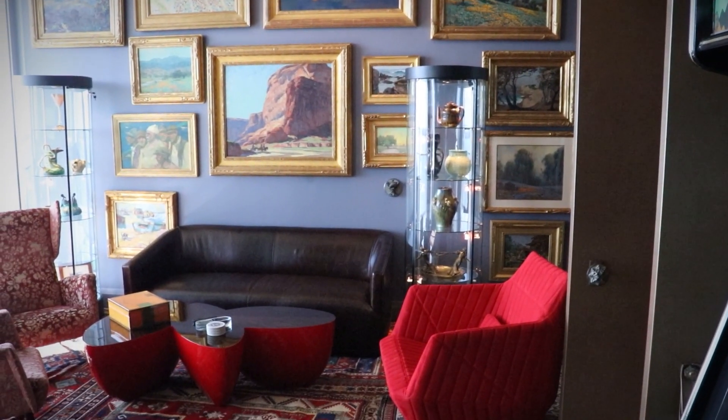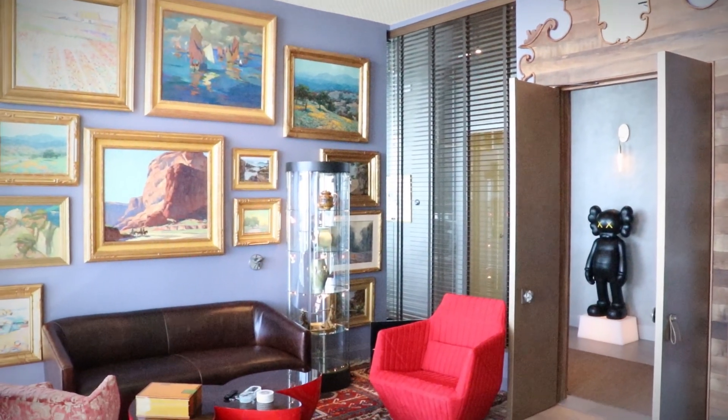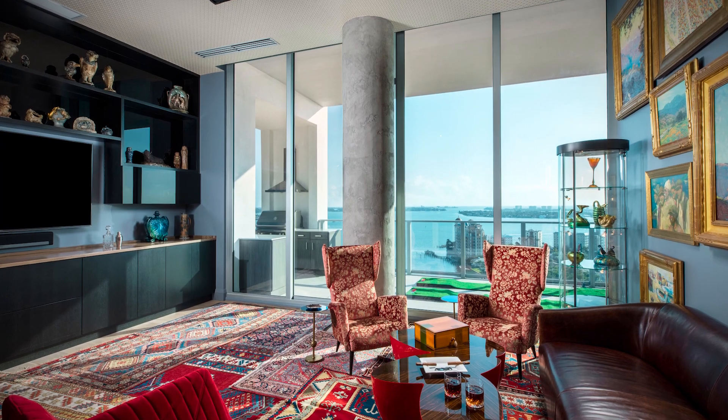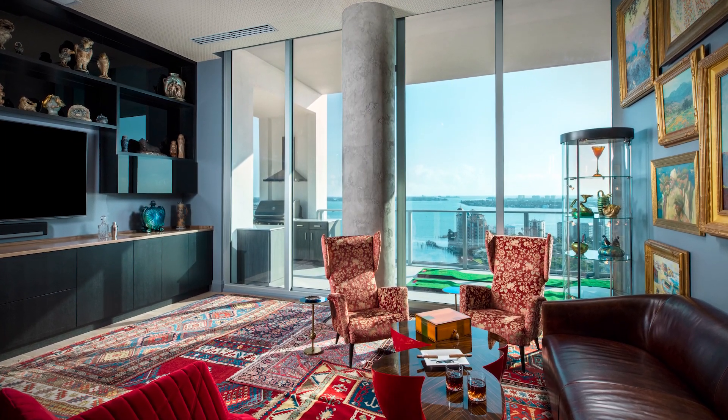This room was designed with a cigar smoker in mind. It has its own AC system, its own exhaust system, a smoke eater — entirely separate from the rest of the unit, so as to not allow the cigar smoke from all the cigars smoked in this room to leak out into the rest of the unit.